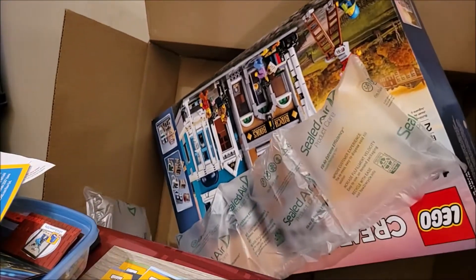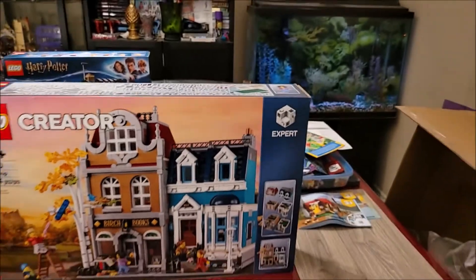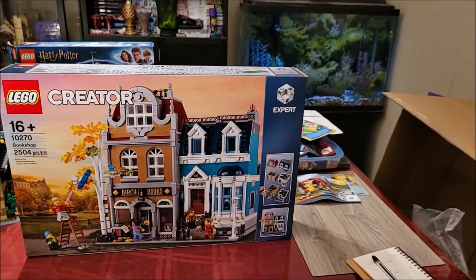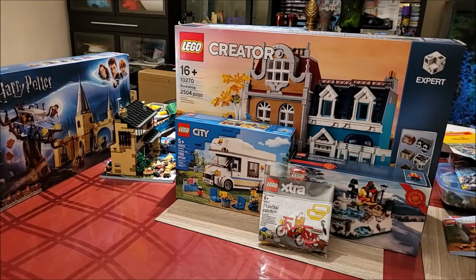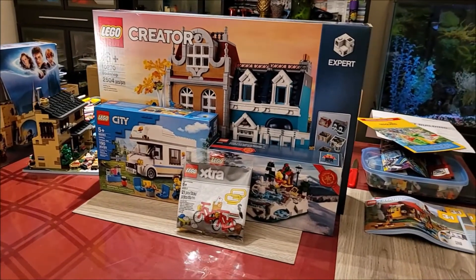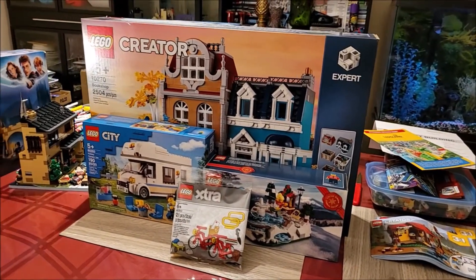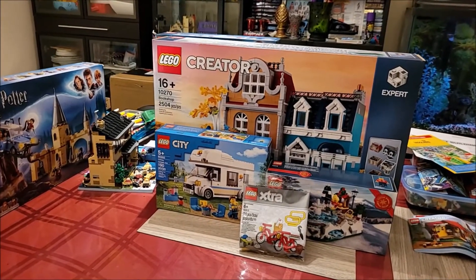This is the bookstore. Let's turn it around. There it is. Just look at that. That's what I have. Wow. I sort of had to step back and take a video.